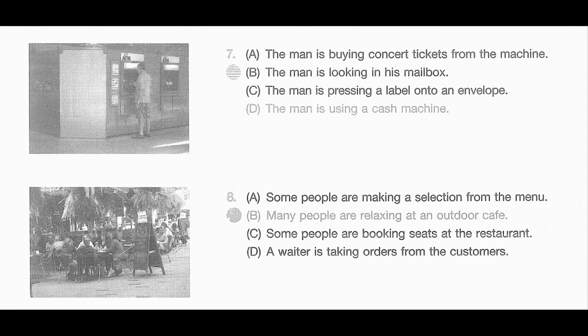Number 8. Look at the picture marked number 8 in your testbook. A. Some people are making a selection from the menu. B. Many people are relaxing at an outdoor cafe. C. Some people are booking seats at the restaurant. D. A waiter is taking orders from the customers.